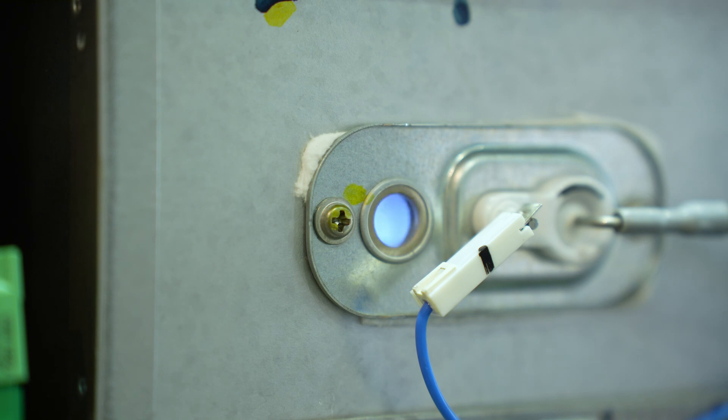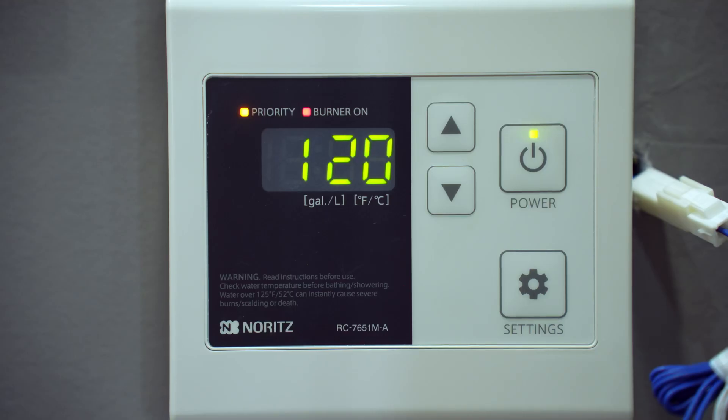The unit clears itself, reignites, but again the flame goes out. This process happens six to seven times before the unit shuts off and gives a code 12, alerting you of the problem.